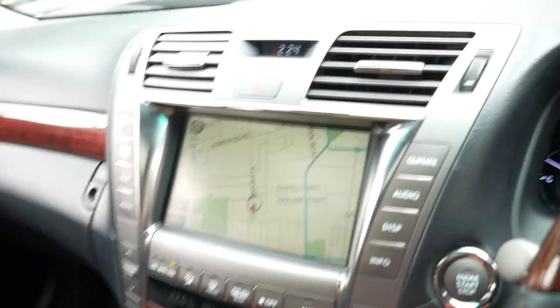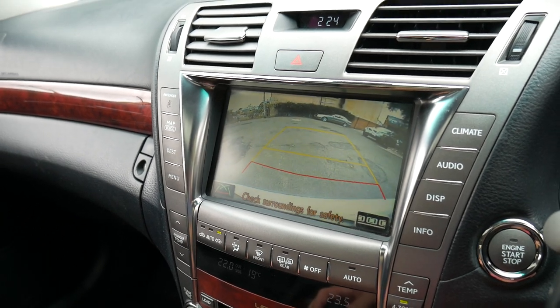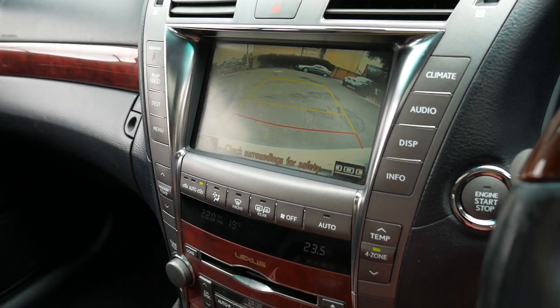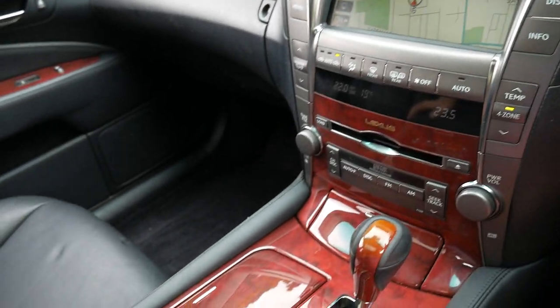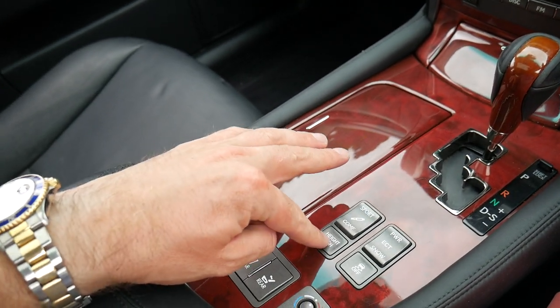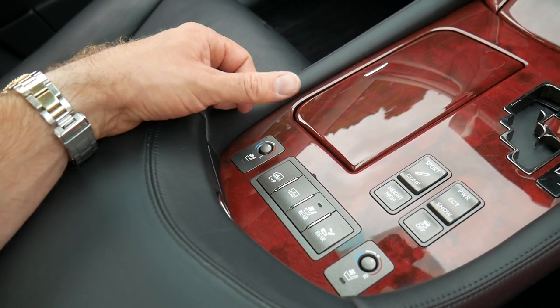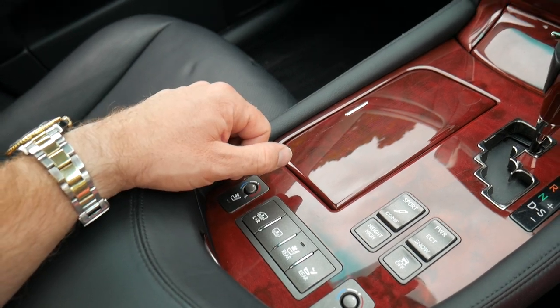It's got reverse camera, Bluetooth, navigation, heated seats, air-conditioned seats, push-button start, and the list goes on. You've even got comfort and sport settings for your suspension. You can press the high height setting if you're going into a steep driveway. Rear blinds, side blinds — it's even got a fridge in the back.